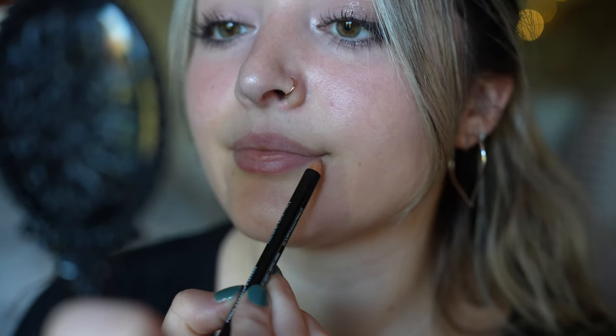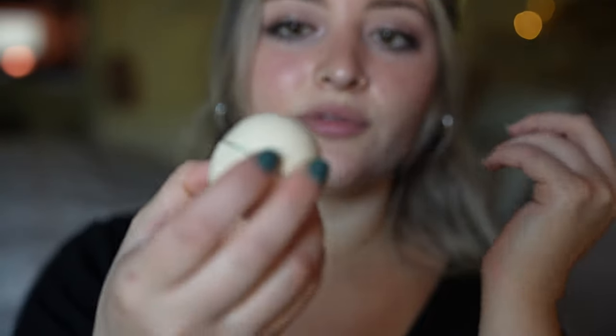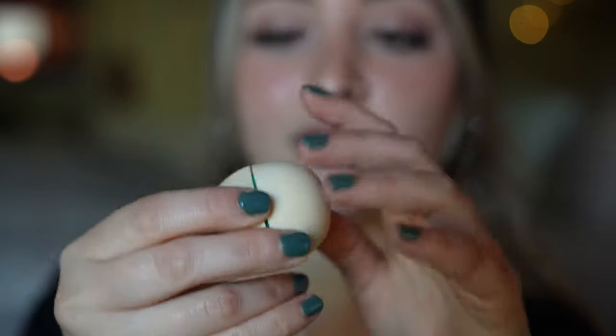We are just going to be lip lining first with Nude Beige. Then I always just put on some sort of lip balm — this one's EOS — just a little bit.